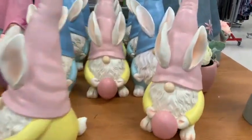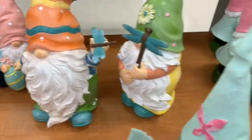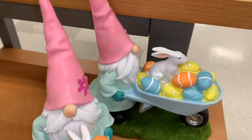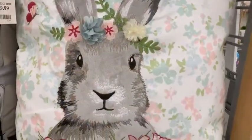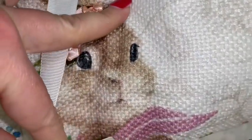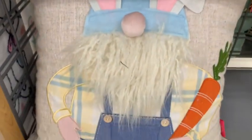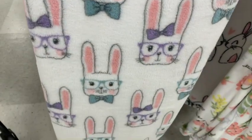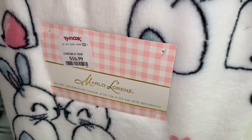And then of course the Easter gnomes — gnomes are so popular right now. Look at them, they've got little bunny ears holding little Easter eggs, just so cute. They also have a lot of really pretty Easter pillows. I love the bunnies — look at this one on the little bicycle, so adorable with all the little flowers. She's got a little headband of flowers and a little Easter gnome. They also have some really cute spring and Easter cozy little blankets.